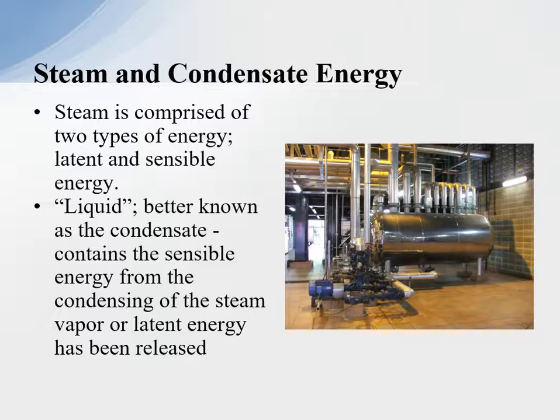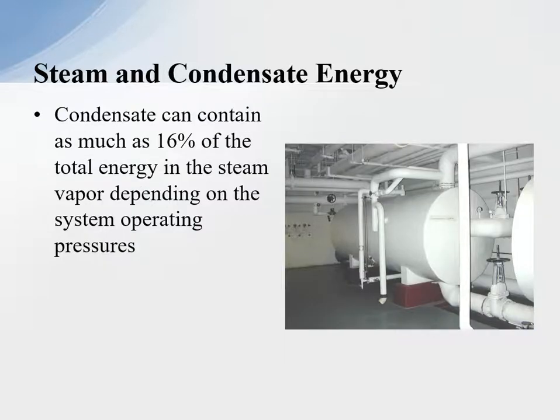It would take too much heat transfer area to recover that. So we anticipate the plant will recover the condensate back to the boiler plant with as much BTU as possible. Condensate contains as much as 16% of the energy — so the condensate sitting in this tank here contains roughly about 16% of the energy, and therefore we can't afford to waste this energy today.